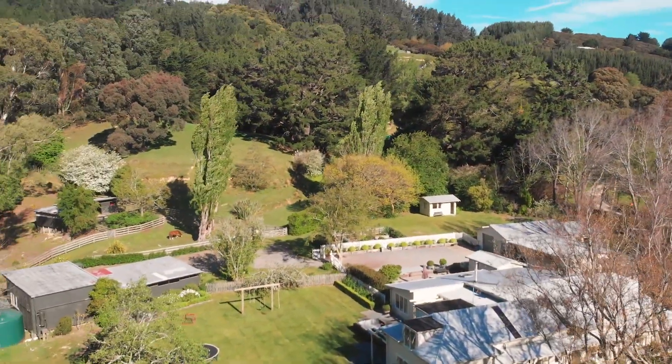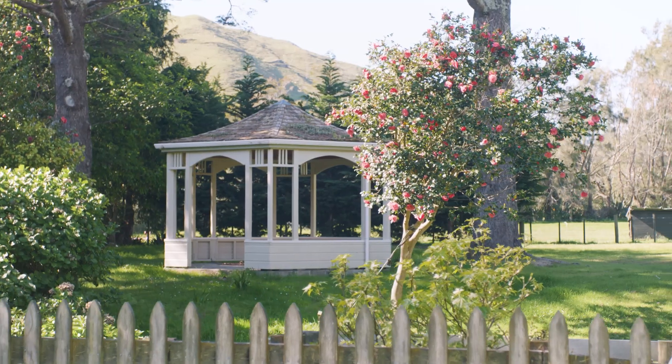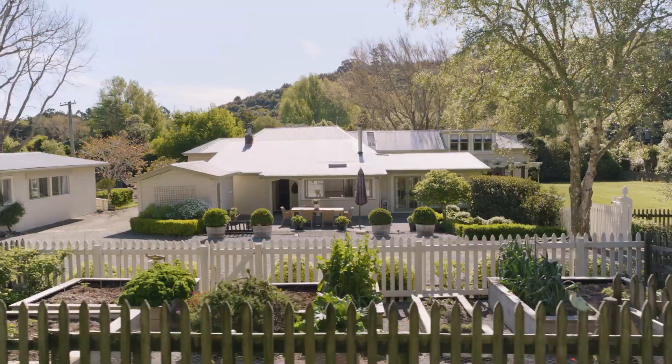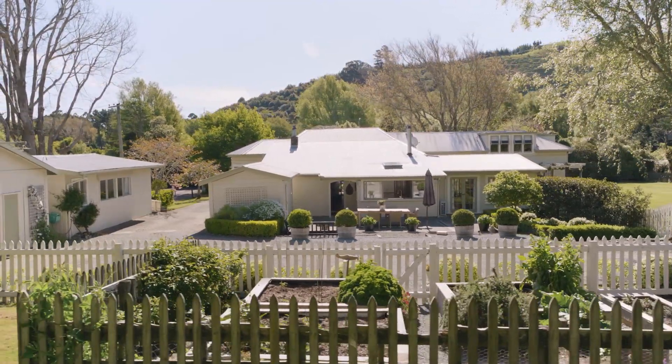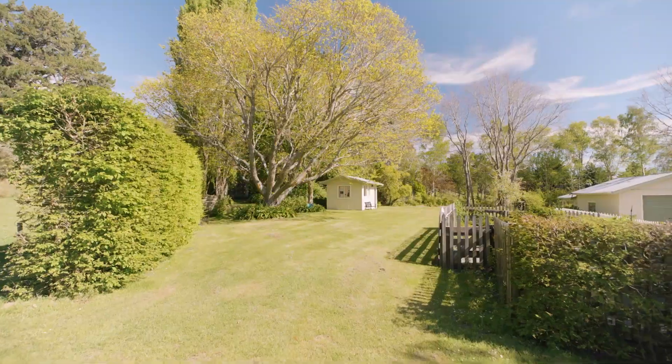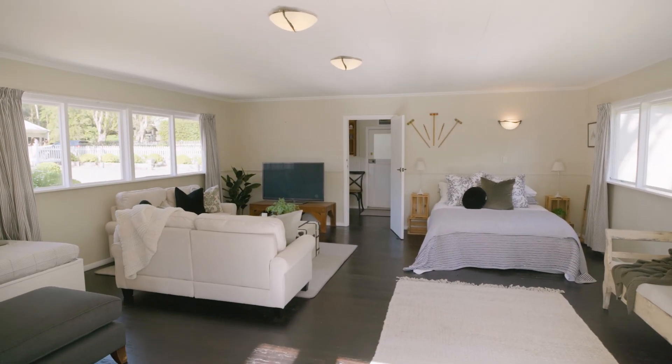Surrounding the home we have manicured lawns and garden with established feature trees. To the north is the gazebo, flat horse paddocks, and storage sheds. Around to the east we have the home's veggie garden, chicken coop, art studio, and outdoor kitchen entertaining area. Further around we then have the large garage and workshop, with the fully self-contained cottage overlooking the tennis court.